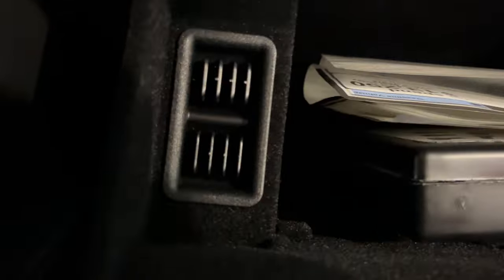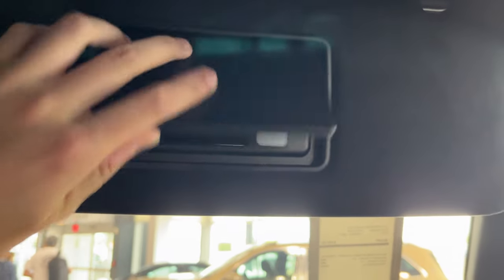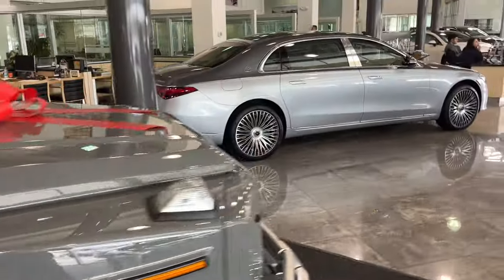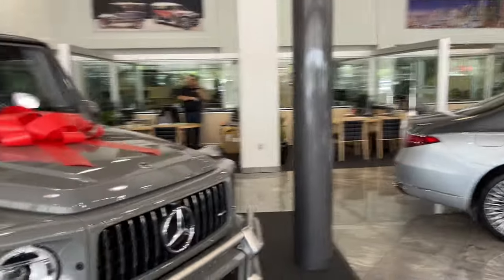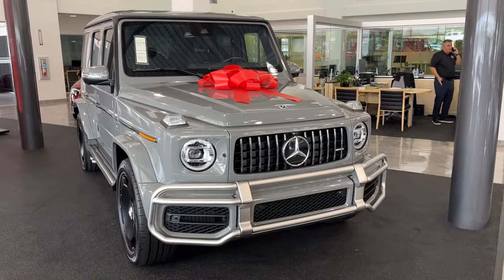There's your glove box with soft touch on the front. Beautiful, amazing car. Well guys, that concludes the tour on the 2024 Mercedes-Benz G63. If you've enjoyed this, make sure to like, comment, and subscribe for more. Thank you for watching.